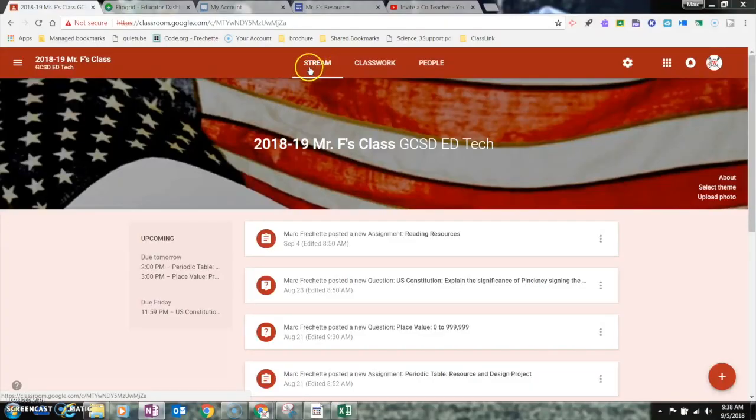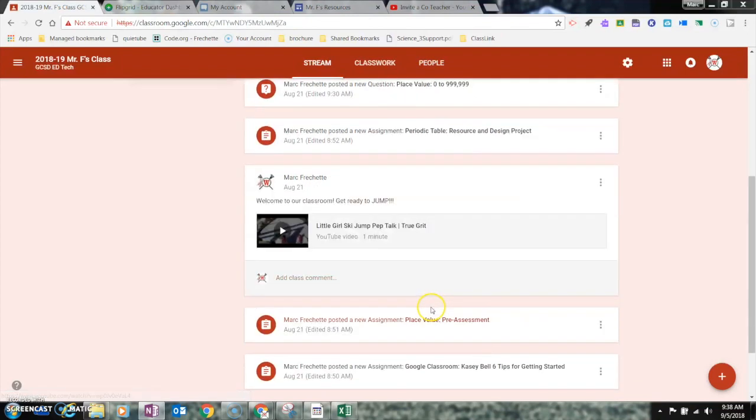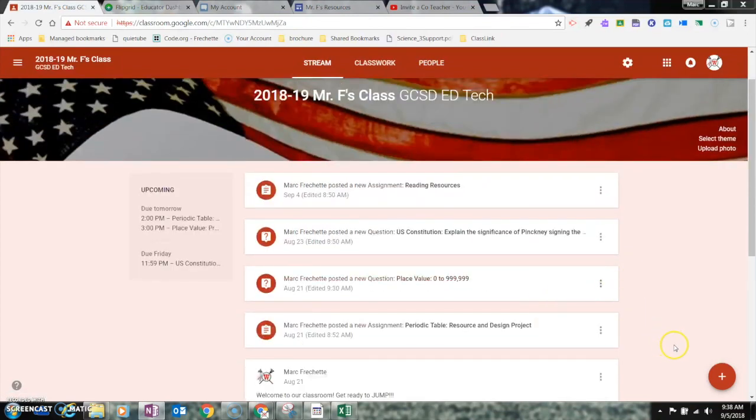The Stream now looks a little different. You're still going to see where assignments are posted and things like that, but announcements will also be here. This is the only section where, as a teacher, you can create a class announcement or reuse a post. The Stream is designed more as a discussion forum type area, but it's been cleaned up and made a little more sleek.